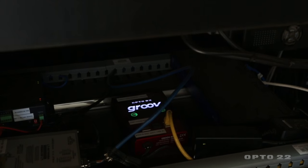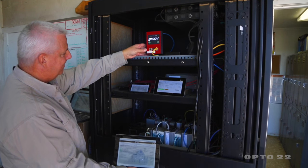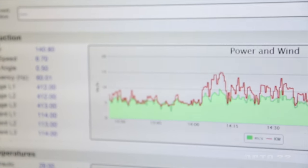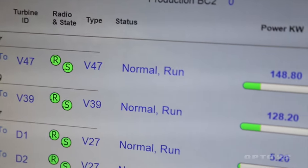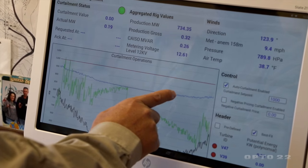The Groove platform on top of our base controller, the OPTO 22, gives operators the ability to do things mobile while operating the farm — looking at the market, looking at the operation, looking at a fault on a turbine. All these things are achieved through that same platform.